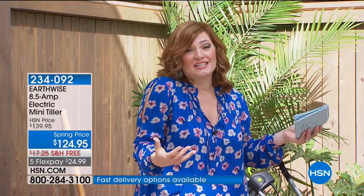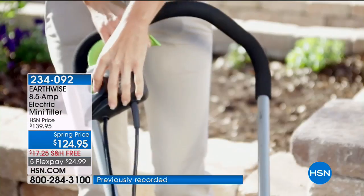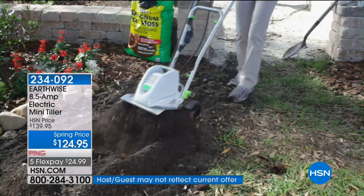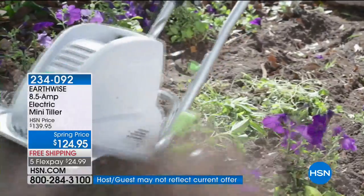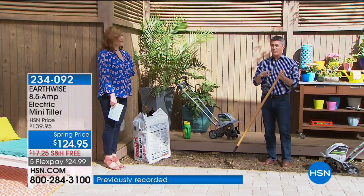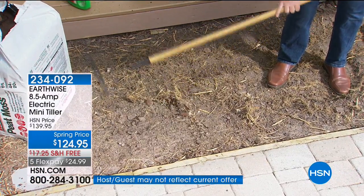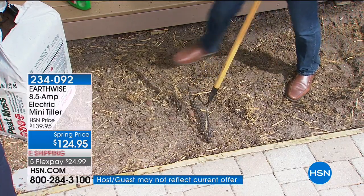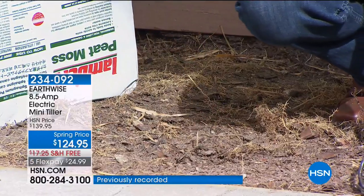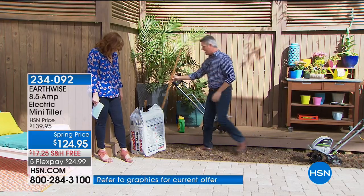One of the things reviewers love is the fact that it's easy to maneuver and easy to work with — no huge pull crank to start it, no fumes. If you are thinking about prepping and preparing that soil, wanting to plant the garden of your dreams, or you're new to gardening, this is the perfect starting point. If you have weeds and things in there, you can use the tiller to combine the soil. Maybe you want to improve your soil by adding peat moss or fertilizer. You can combine it all as you're tilling.